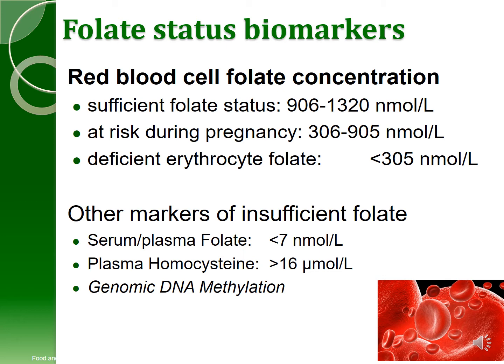Folate has a number of biomarkers to look at status, and the one I'm going to talk about today is the red blood cell folate concentration. We have some clear concentrations that have been identified as putting women at risk for neural tube defects. There are other markers of folate sufficiency that we have measured or are measuring in APRIN, but I won't talk about them today.